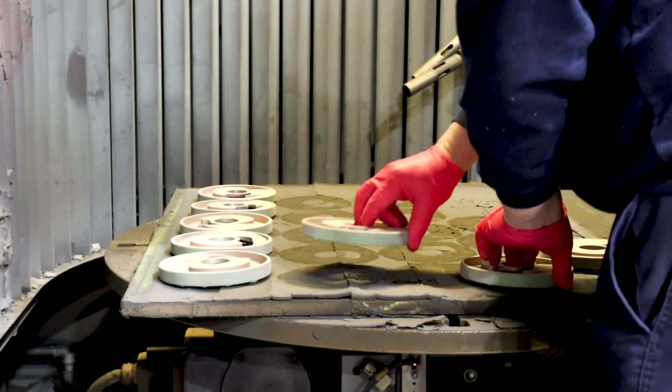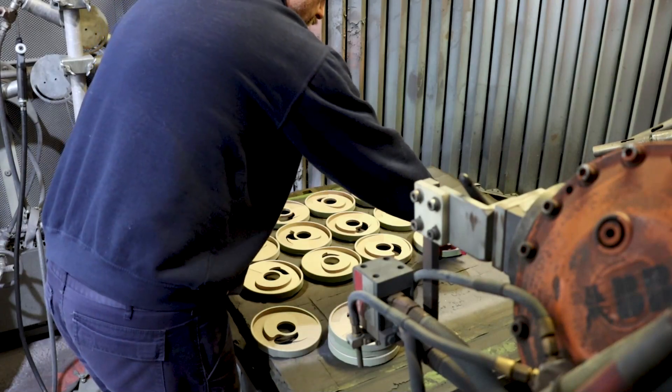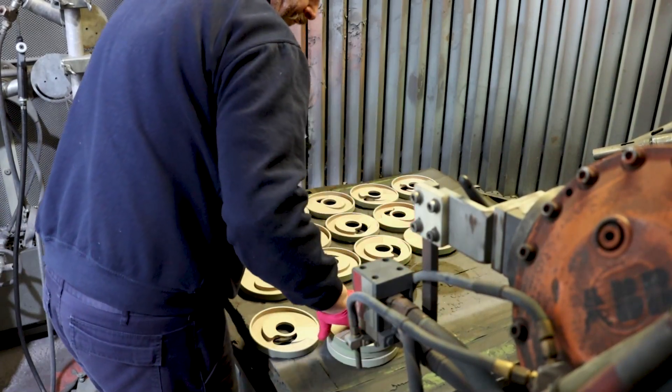Our experienced engineers then set up the booth and secure components in place before setting the parameters to achieve the best quality finishes.